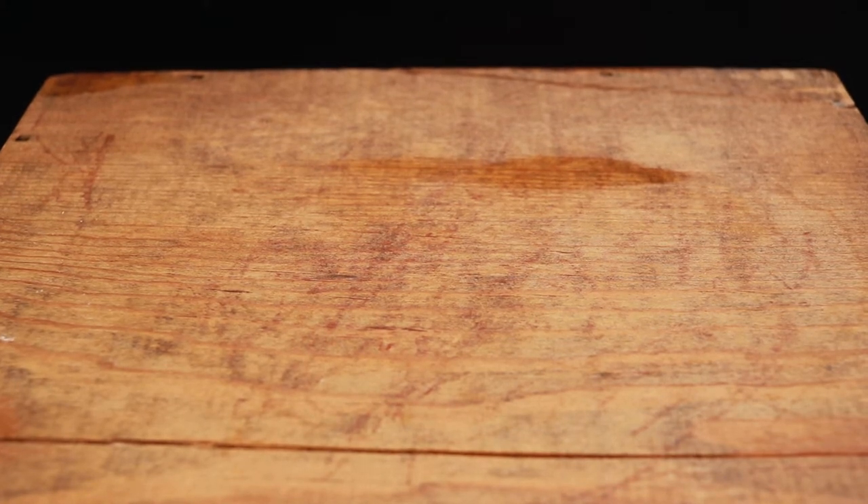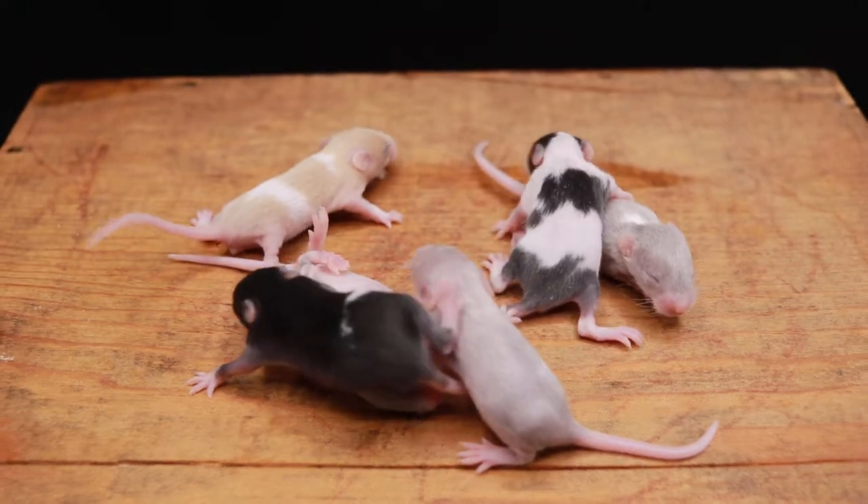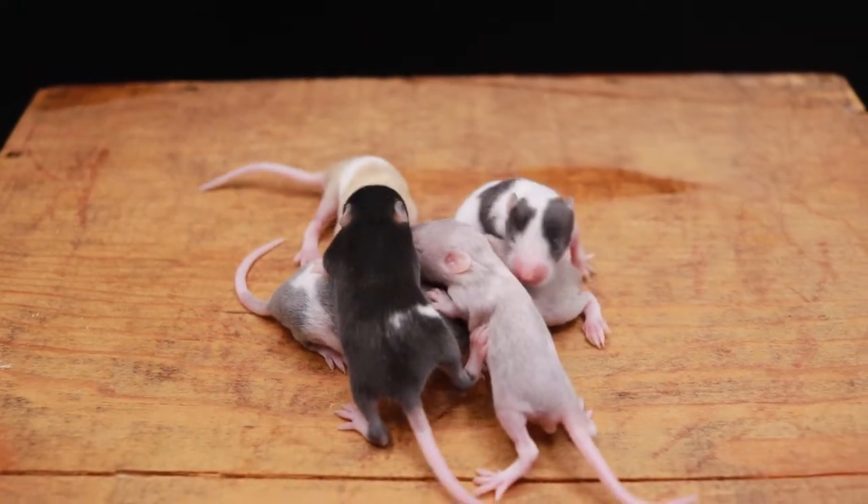Good morning, it's Mr. Mice Guy here, and today we're making a video about some surprise merle pups, some pied merle pups. They were born on March 31st, today is April 8th, so they are eight, nine days old.